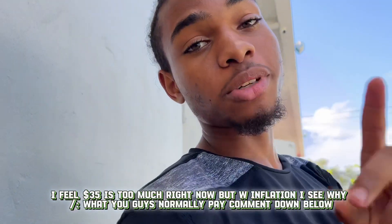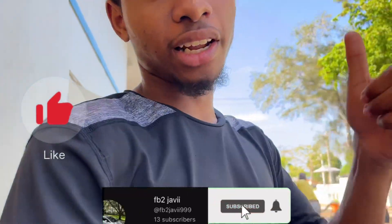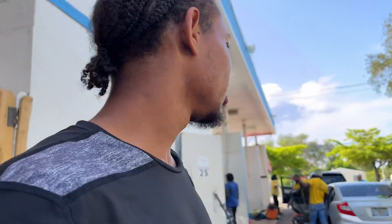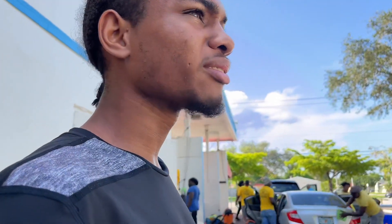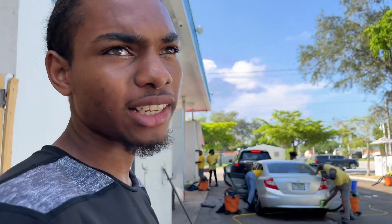Make sure y'all subscribe to the channel — we're trying to reach 50 subscribers pretty soon. Make sure you guys hit the like button and subscribe. If y'all like the content, I am putting effort into editing these videos because they do take me a while. Can't do it without y'all — y'all got trust and support.